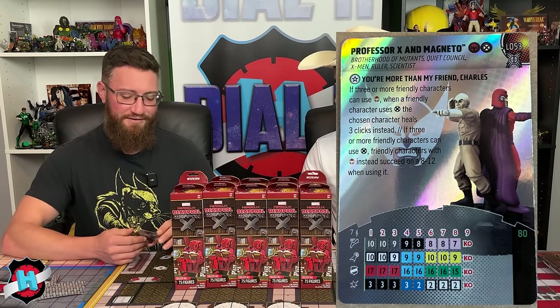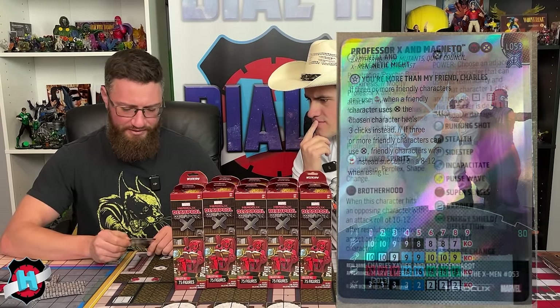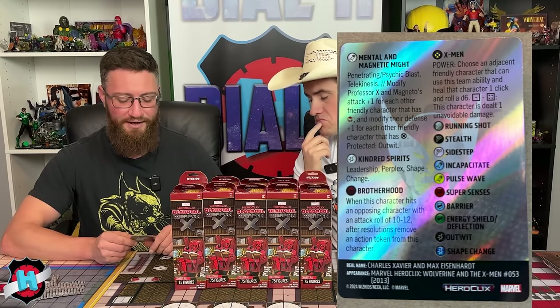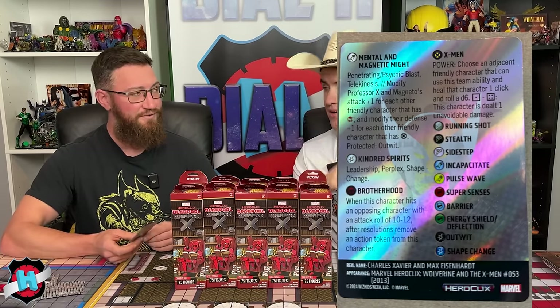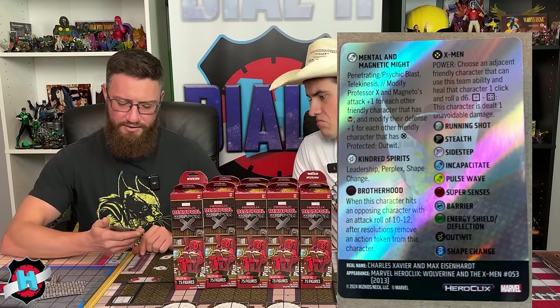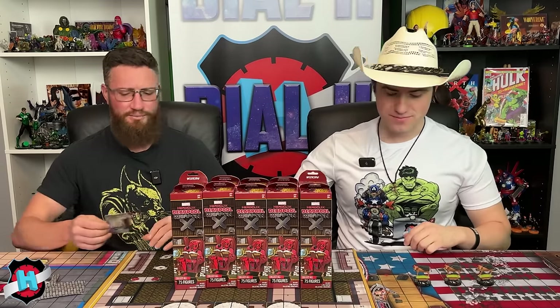Their special attack power, Mental and Magnetic Might, includes Penetrating Psychic Blast, Telekinesis, and modifies their Attack +1 for each friendly with Brotherhood team ability and Defense +1 for each friendly with X-Men team ability — protected by Outwit. Top dial they could be a 13 attack with a 20 defense. Last three clicks they have Kindred Spirits: Leadership, Perplex, and Shape Change. Coming in at 80 points, seven range, one lightning bolt — very thematic and worth building around.